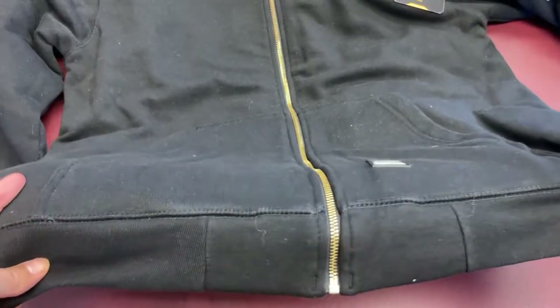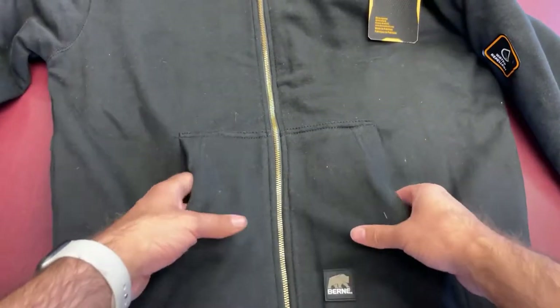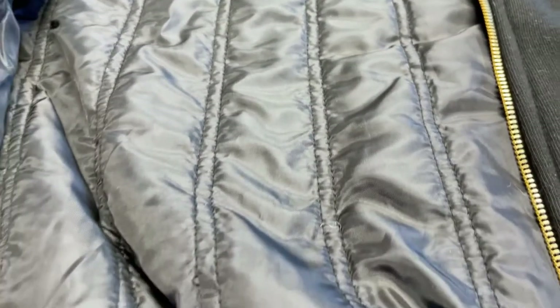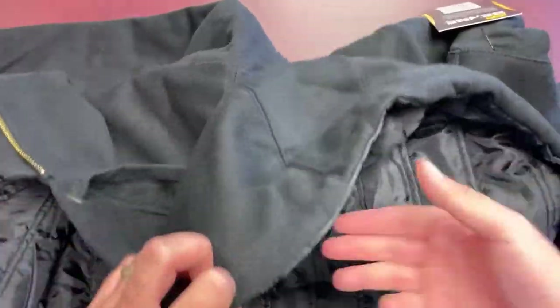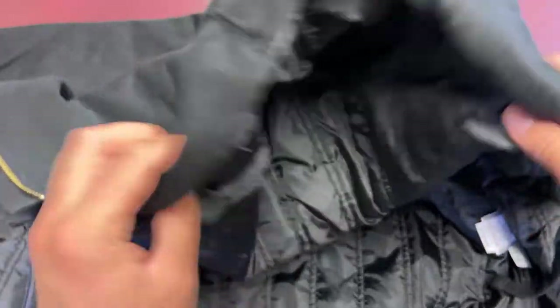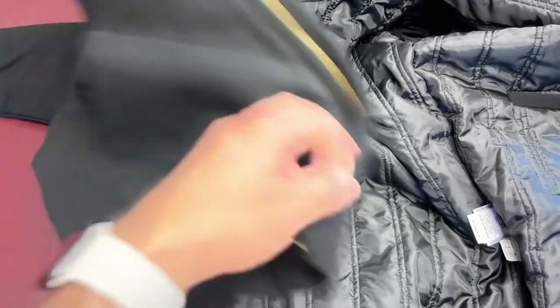It's got a nice tightened waistband and knit cuffs. Overall a nice, heavier garment. That's the taffeta lining right here — as you can see, that quilting goes all the way up into the hood. It's a three-piece hood, which is great when you're wearing this over different layers, since it's nice to have that larger hood.